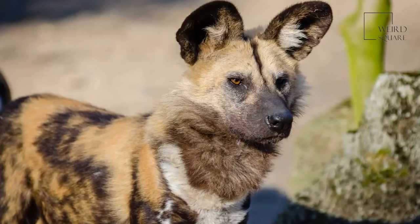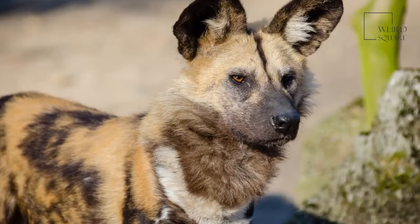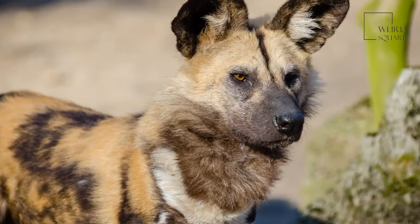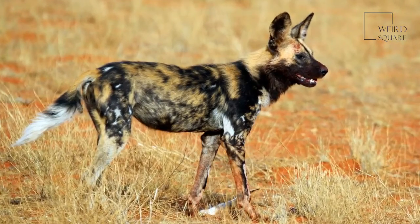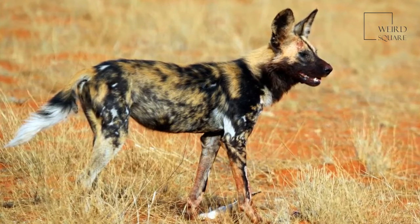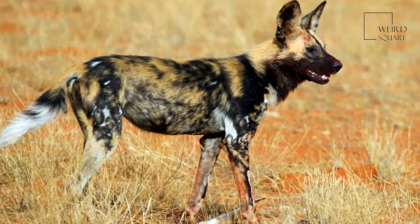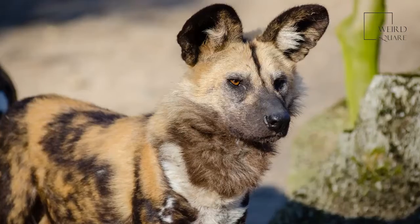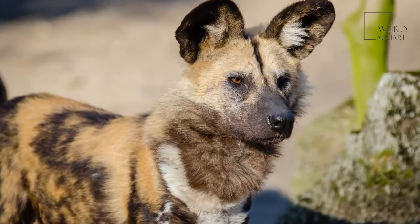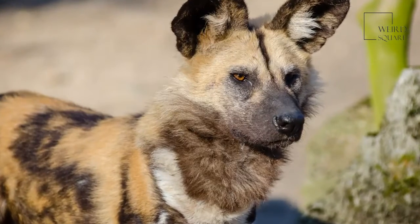The African wild dog, also known as the Painted Dog and the Cape Hunting Dog, is a medium-sized species of canine found across sub-Saharan Africa. The African wild dog is most easily identified from both domestic and other wild dogs by their brightly modeled fur, with its name in Latin aptly meaning Painted Wolf. The African wild dog is said to be the most sociable of all the canines, living in packs of around 30 individuals.